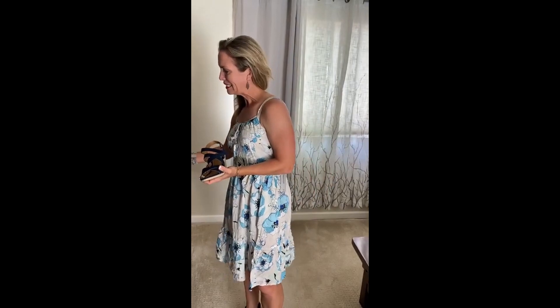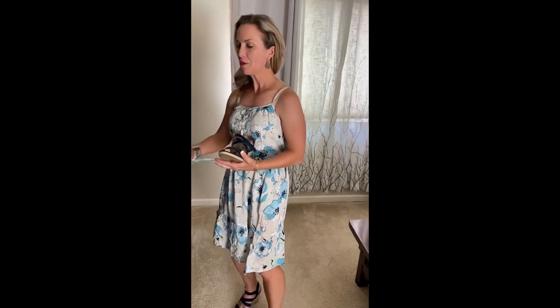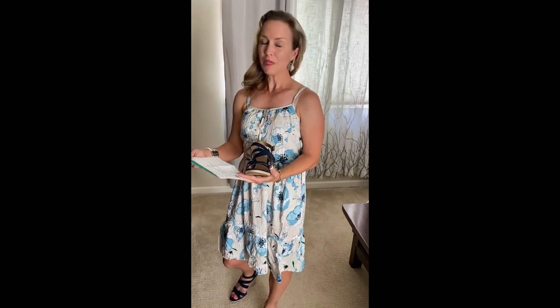If I were to keep everything today, the subtotal is $407. If you keep everything, Stitch Fix gives you 25% off, which brings it down to $305.25. Then with my $20 styling fee credit applied, it would be $285.25 for all five items.